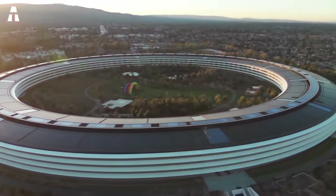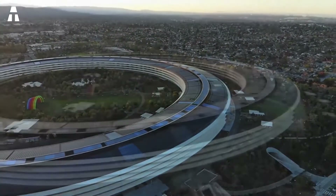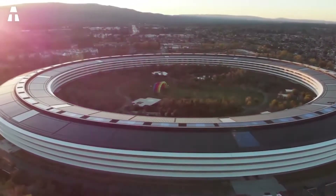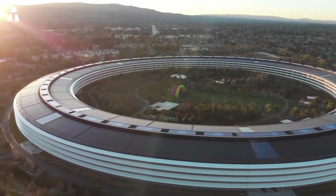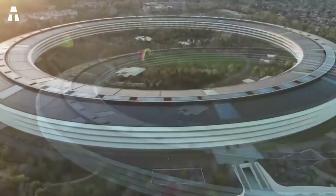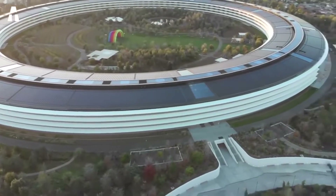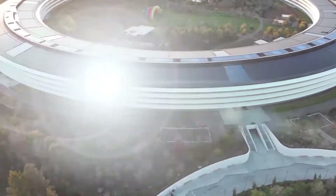Moreover, the panoramic view is simply breathtaking. One of the most amazing features is that some infrastructure is located deep underground. The main ring is one of the few buildings in the United States to use base isolation that protects the structure. Even in the worst earthquakes in California, the isolation system — made up of 692 huge plates of stainless steel — allows the building to move up to 4 feet in any direction without causing structural damage.